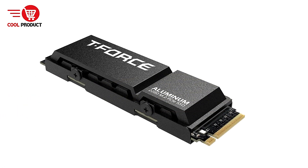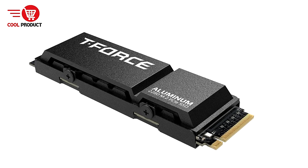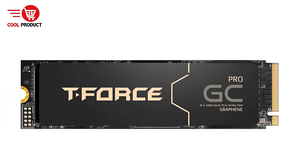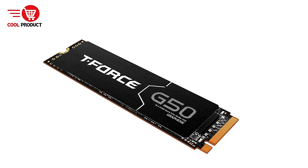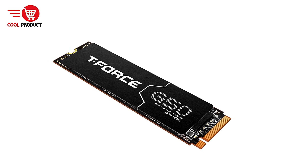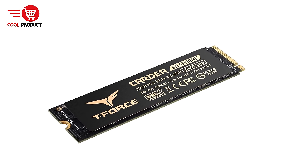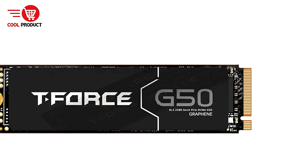Ideal for High-Performance Applications: whether you're into gaming, content creation, or running intensive applications, the Team Group T-Force Z540 SSD offers the performance and reliability you need for demanding tasks. Cons: requires PCIe Gen 5 compatible hardware. To fully benefit from the SSD's capabilities, your motherboard and CPU must support PCIe Gen 5. Users with older hardware may not be able to experience the full-speed potential of this drive.